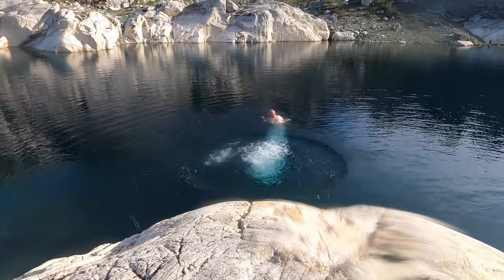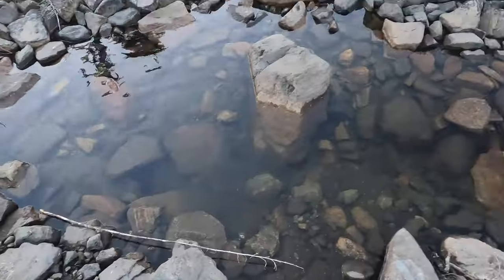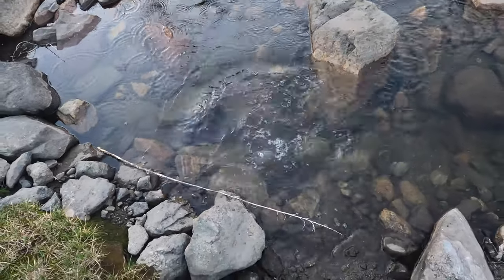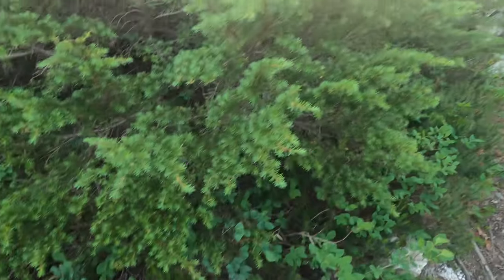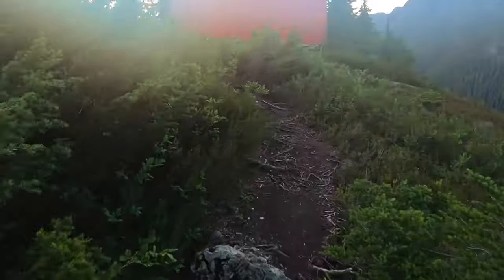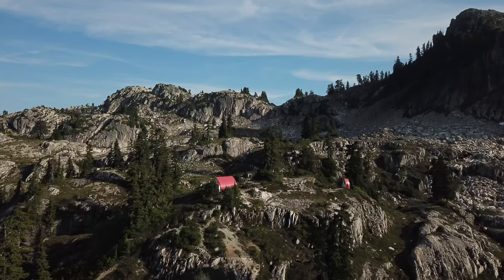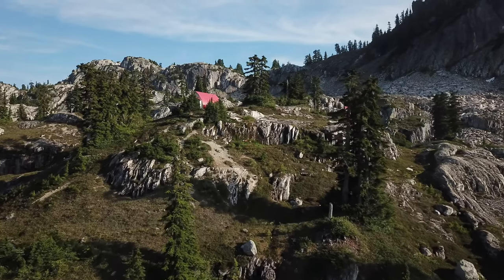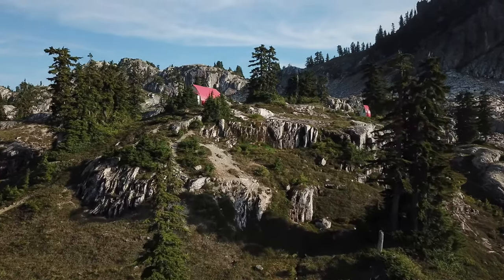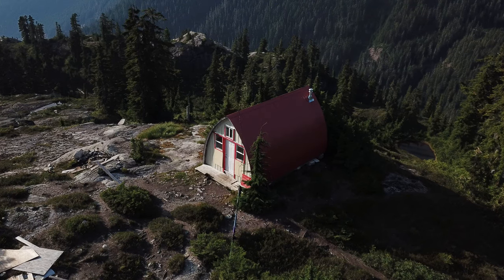Nicely done. GPS just clocked in at 19 kilometers — took us over eight hours. That is one of the most beautiful things I've ever seen. A little hut here, our home for the night. We made it, finally.